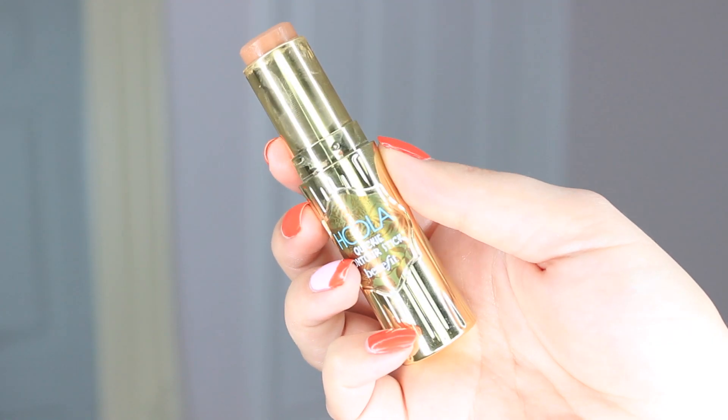Another product that's been my holy grail for the past couple of months is the Hoola Quickie Contour Stick by Benefit. I'll pop it on my hand so you can see — the formula is so good, really really creamy. Sometimes I don't get on with cream contours but this one is just perfect for my skin. I set it with the Benefit Hoola powder as well just to keep it in place. I've loved using this — it's such a great product.